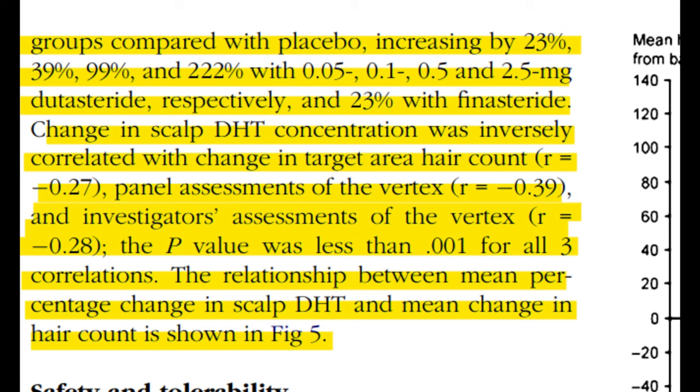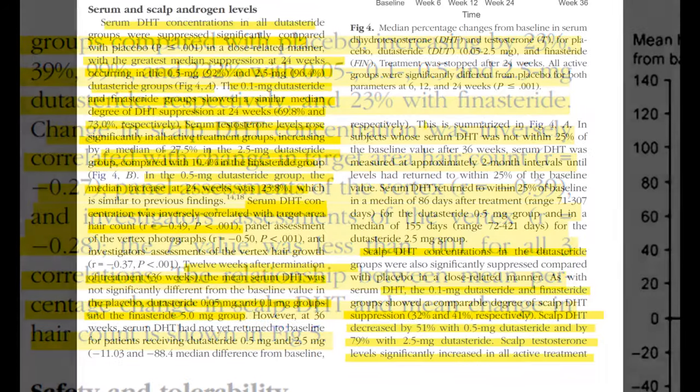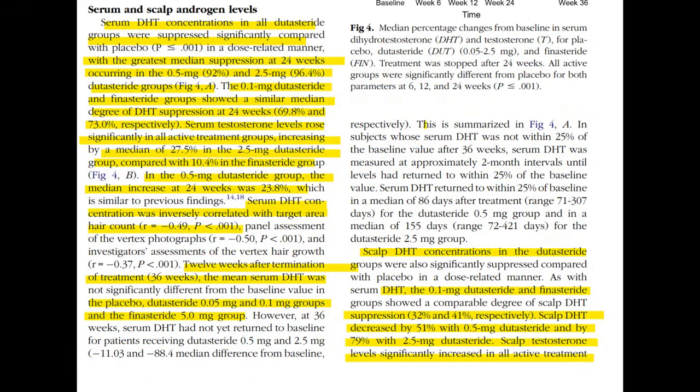Importantly, there was a strong inverse correlation observed between the reduction in scalp DHT concentration and the increase in hair count, as well as a positive assessment from panels and investigators. These correlations were statistically significant with a p-value of less than 0.001.